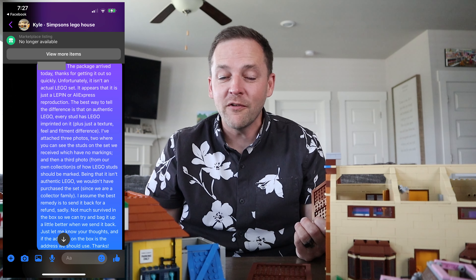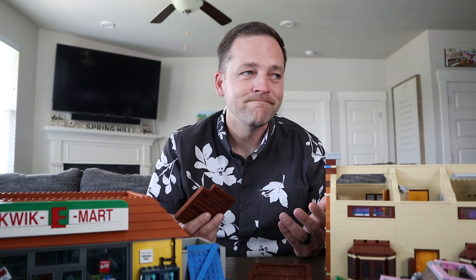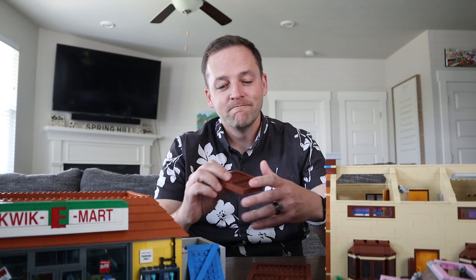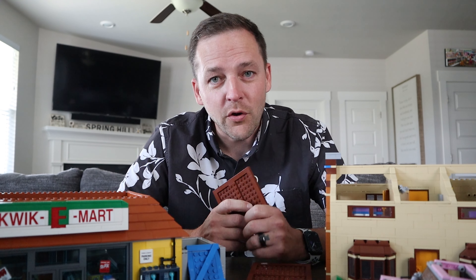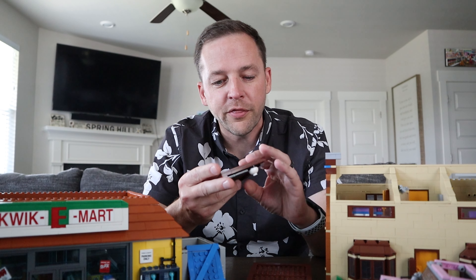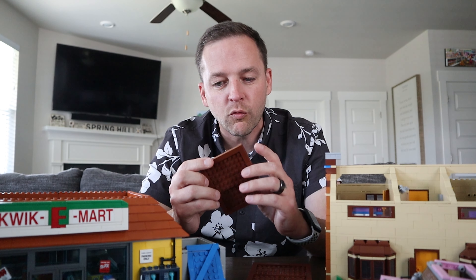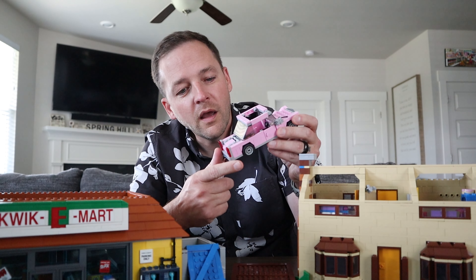I gave her the benefit of the doubt, thinking she'd feel bad and say sure, send it back. As you can guess by the look on my face — we got blocked. She blocked us on Facebook and deleted the listing so there'd be no evidence it was marketed as real LEGO. Thankfully, as soon as I realized it wasn't authentic I screenshotted the listing. We also used PayPal, so there is buyer protection, and we've started the process of opening a claim to try and reclaim our money.